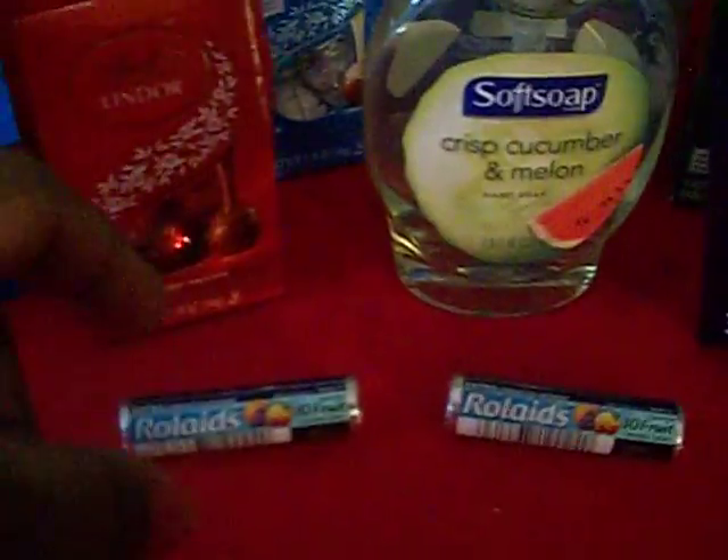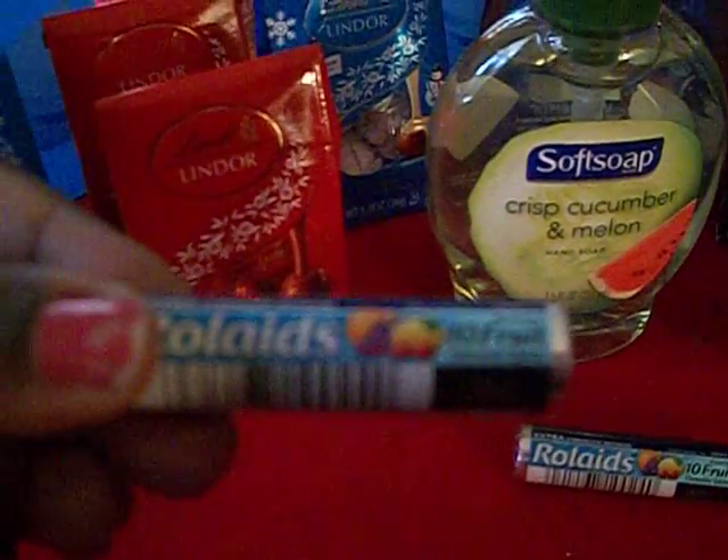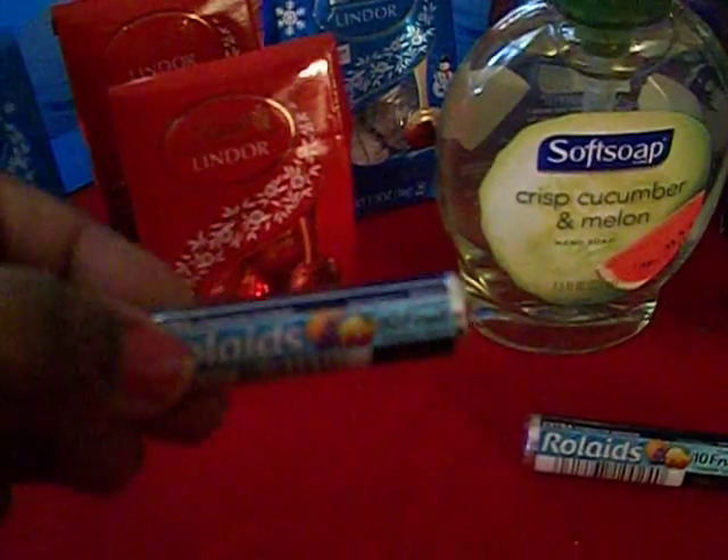And then I hope you guys were able to get your Rollins. They were free today, and the coupon came out of the CVS coupon machine.